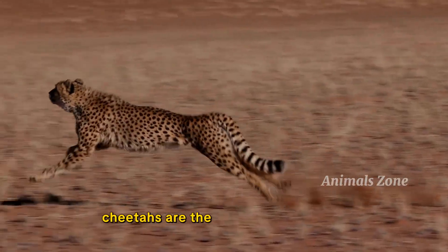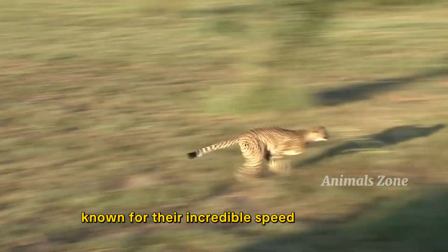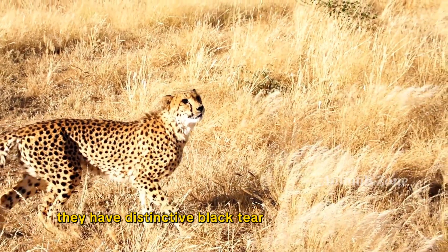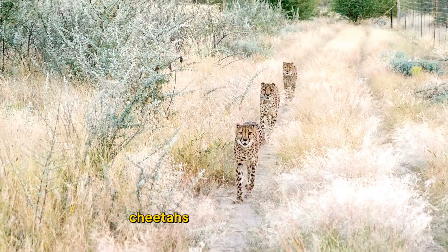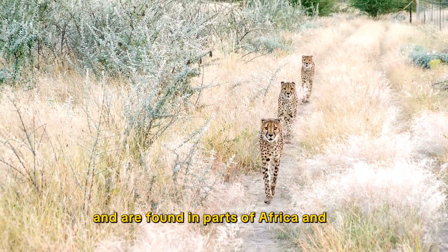Cheetahs are the fastest land animals, known for their incredible speed and agility. They have distinctive black tear lines on their faces. Cheetahs are solitary animals and are found in parts of Africa and Iran.